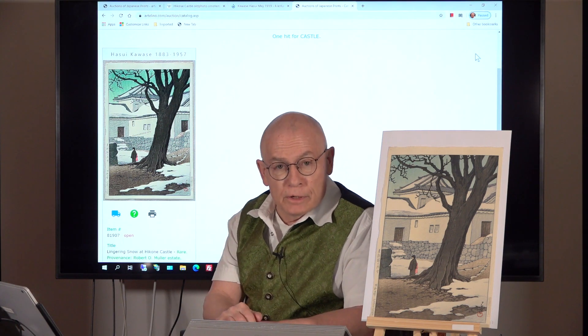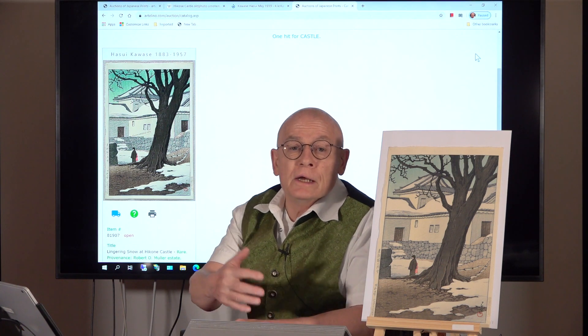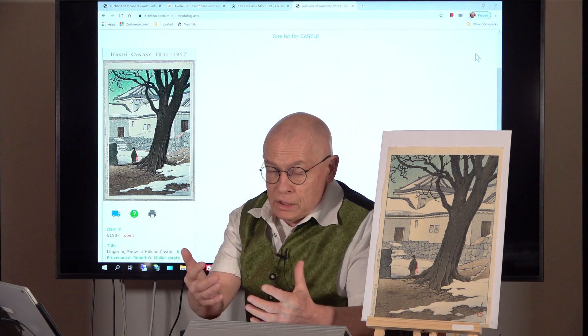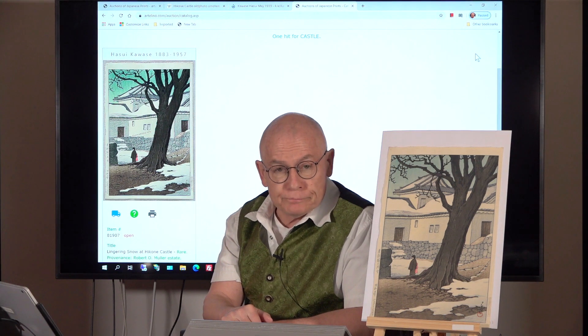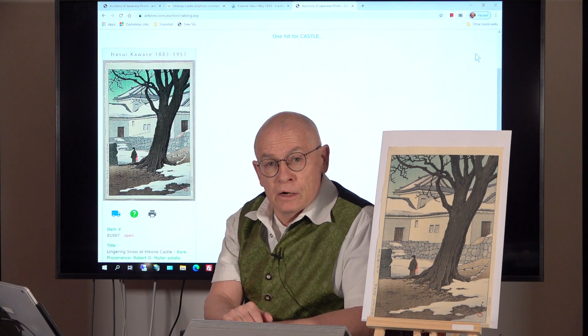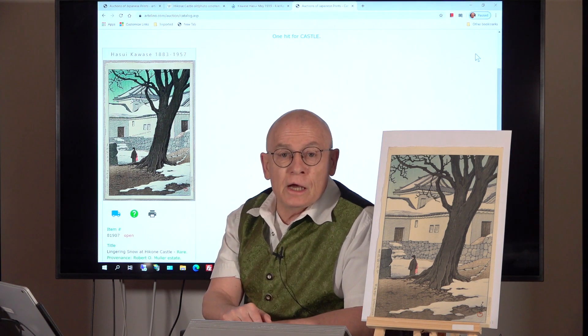That's all for today. I would be pleased to see you in our current auction, where you can see and perhaps bid on this expensive but rare woodblock print by Hasui Kawase. I would also be pleased to see you in one of our next videos. Thank you for watching and have a good time.